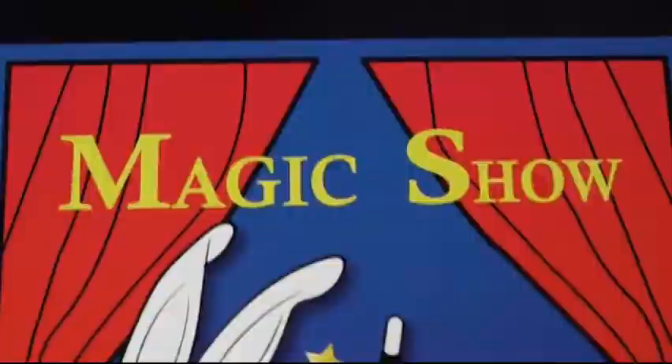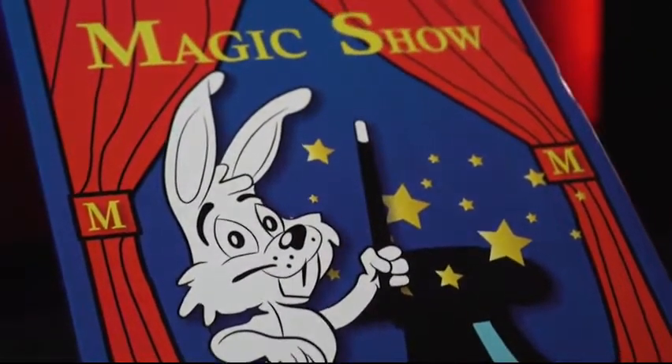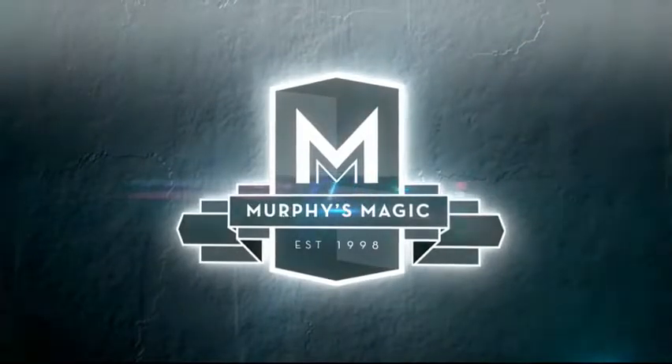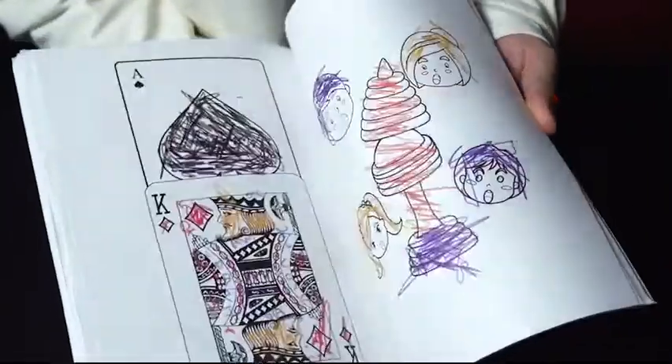Welcome to The Magic Show Coloring Book Deluxe — the most popular effect in children's magic, improved. This easy and fun, not three, but four-way effect has been updated and improved for the modern performer.